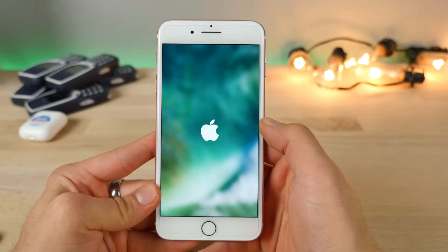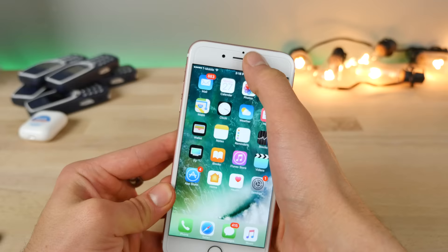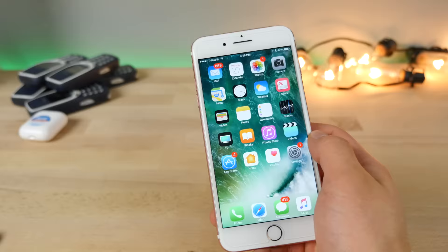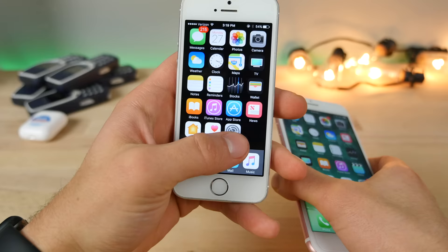Apple has been on a bug-killing spree. The dock bug that makes the dock disappear has been fixed. The respring bug where you'd slide down on notification center and hold it has been patched. And the no-animations bug on the iPhone 5 and 5s — where you could kill animations entirely to make your device feel faster — that has also been patched.